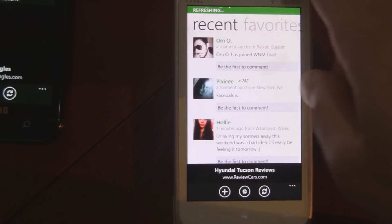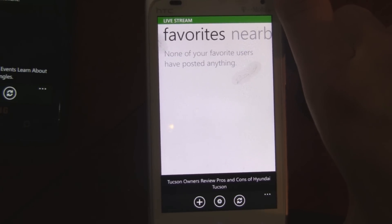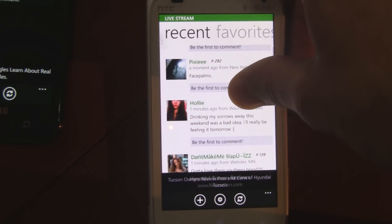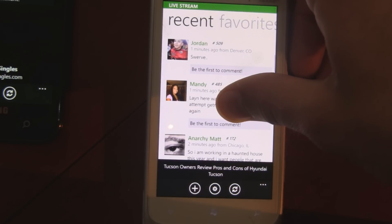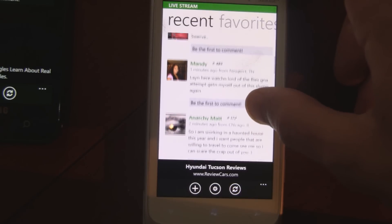Overall, the app is really, really snappy and it's an example of what Facebook apps should be like. The Facebook app was made by developers that Microsoft themselves contracted, and it sucks. Which is really embarrassing because WNM is made by a single developer and it's smoother and better than the Facebook app that was paid for by Microsoft itself.